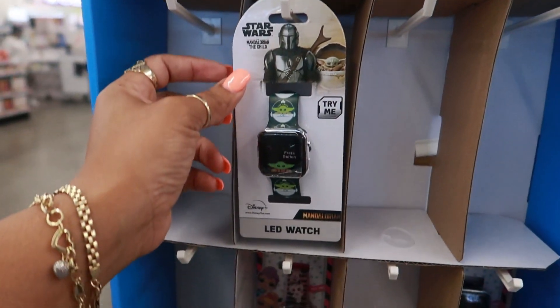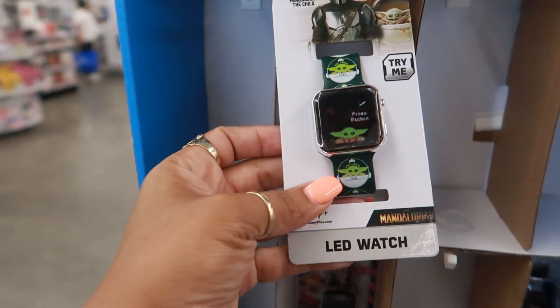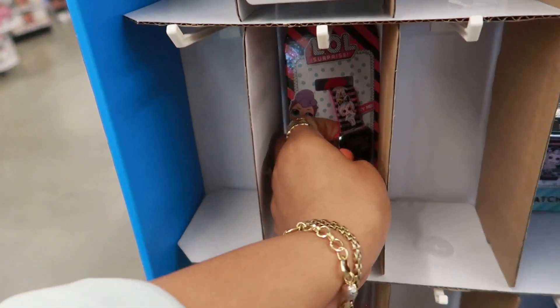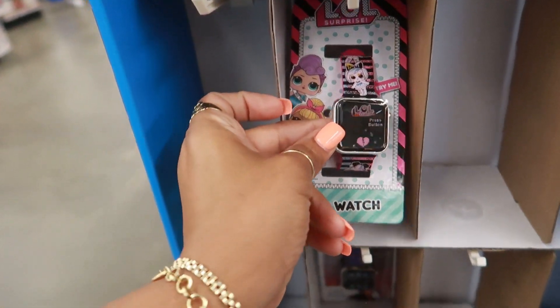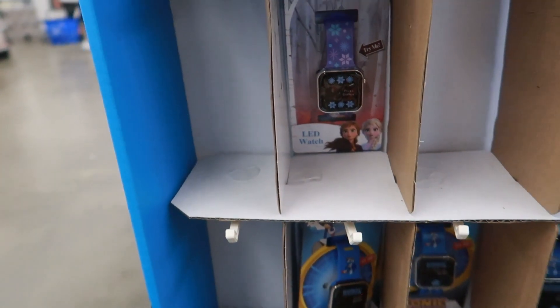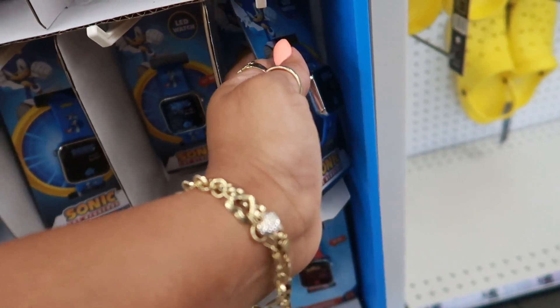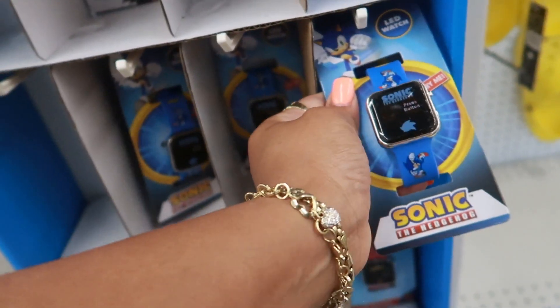Kids character LED watches — that is so cute. They have the LOL, you got Frozen, Sonic. I'm definitely going to get one of these. Pooh Bear don't even need a watch, but I'm going to get him one of these. It says press the button.